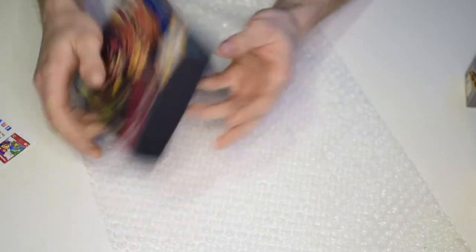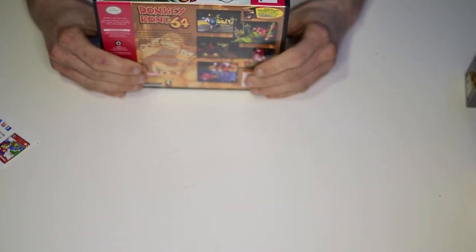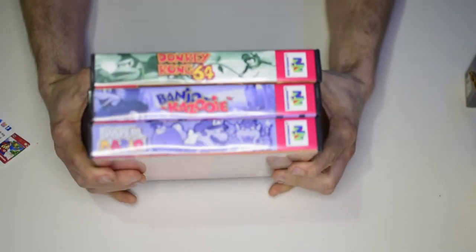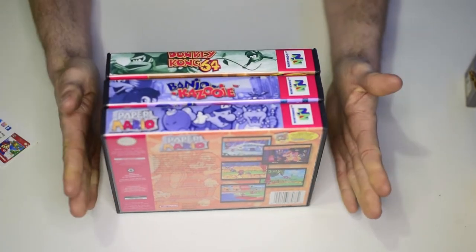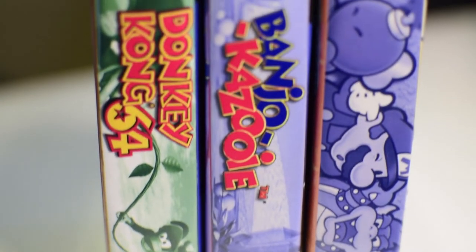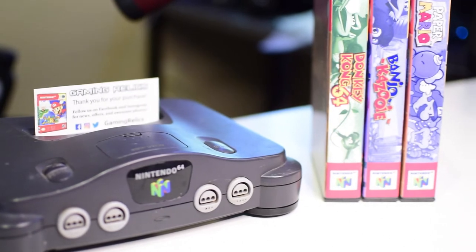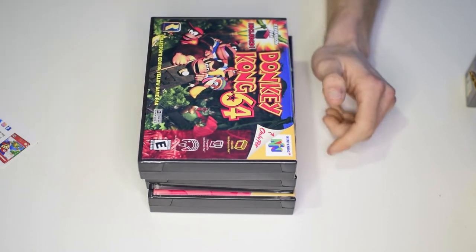Really cool display cases if you don't have the original box, and they're really high quality. Those designs are really clean and I can't get over how perfectly sized they are — I can't wait to have these on a shelf. They don't just carry N64 games either; they carry all sorts of cartridge-based games. Let me look at the options here.